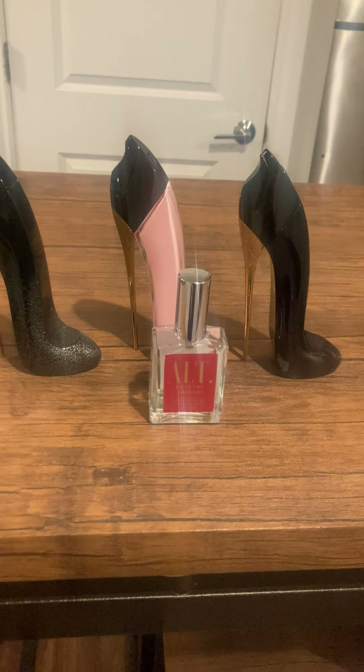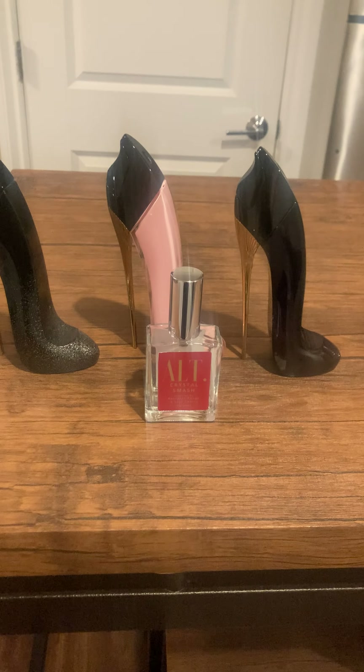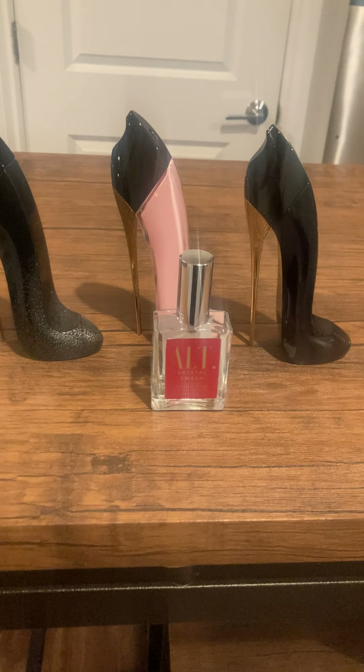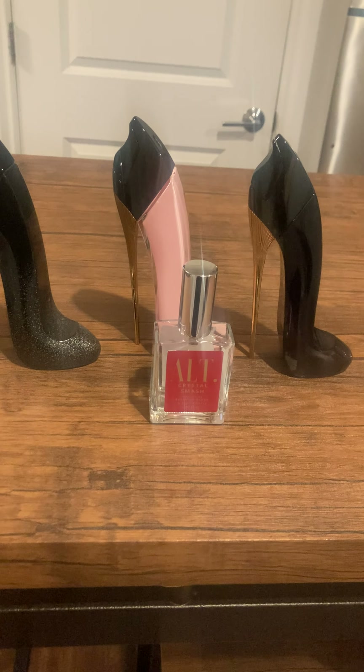Hey guys, so I wanted to share my project 'use it up.' This is part two of the video because my camera died and I just never finished it, so yeah, let's get into it.